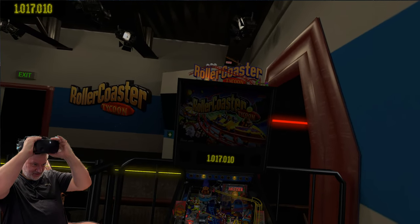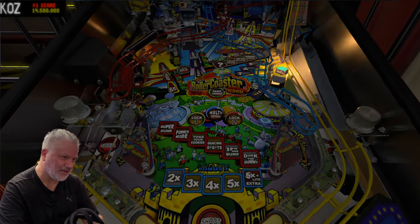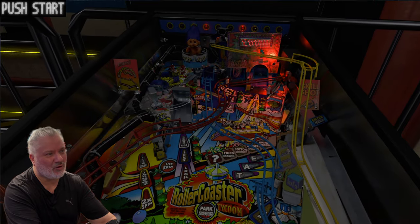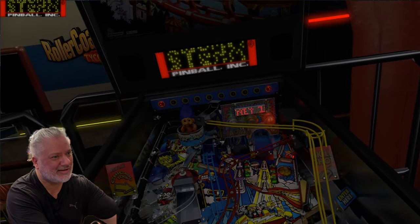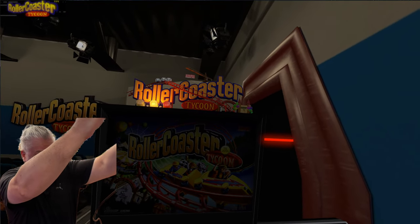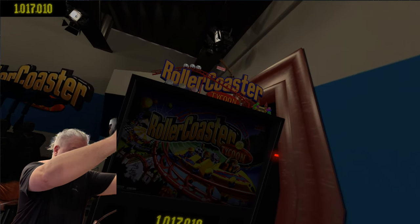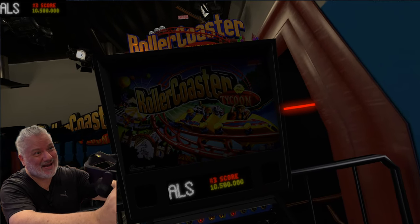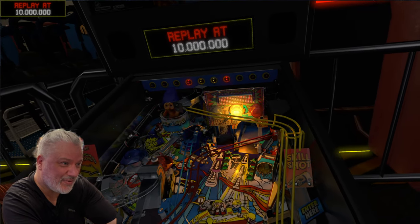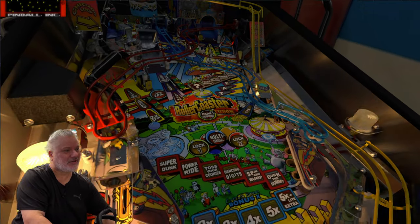What do you think of this game, guys? I'd be interested in your views — who out there really likes Roller Coaster Tycoon? I think there's clearly a lot to this table, but I'm not going through all the modes. The callouts might get a little grating after a while. If anyone owns a real one, I'd be interested to hear your thoughts. I can't get over this topper — it's a sensational topper. It'd be great to have in real life. But yes, another amazing VPin Workshop recreation that everyone can enjoy.